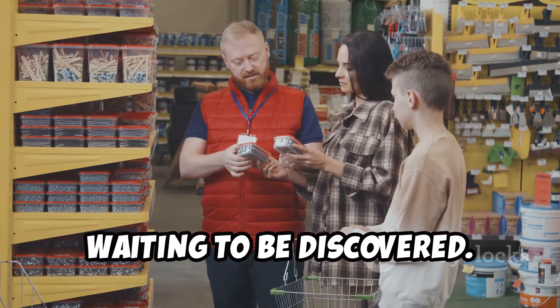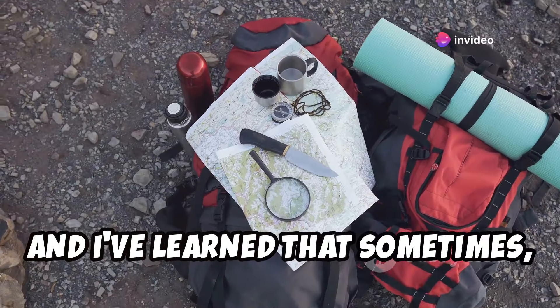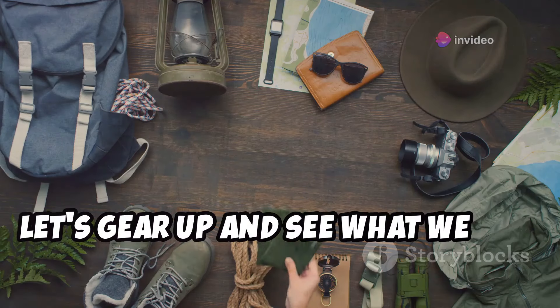I've relied on my fair share of gear over the years, and I've learned that sometimes the most unexpected places hold the key to survival. So let's gear up and see what we can scavenge.